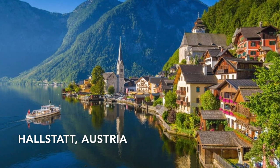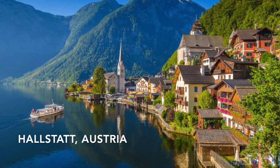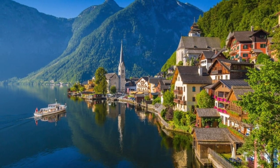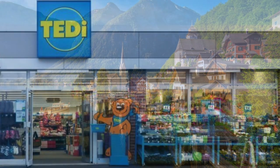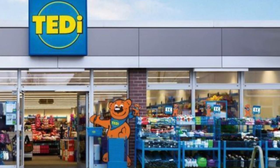Hi everybody and a warm welcome back to Maple Leaf Matchbox Makeovers. I'm Andrew and on the bench today is a display of my recent vacation's hobby store purchases.